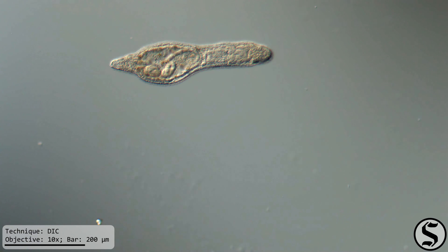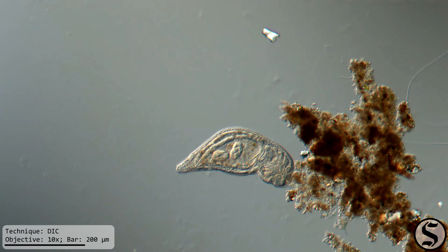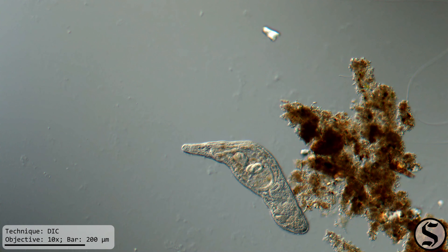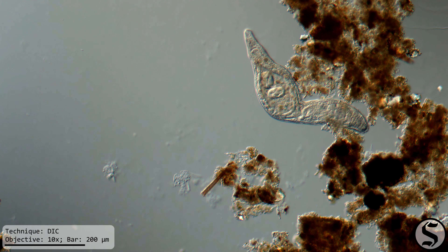I continued to observe this sample, as I like to do to see how things change in there over time, and I saw a lot of the usual inhabitants, but I also found something that really caught my eye.